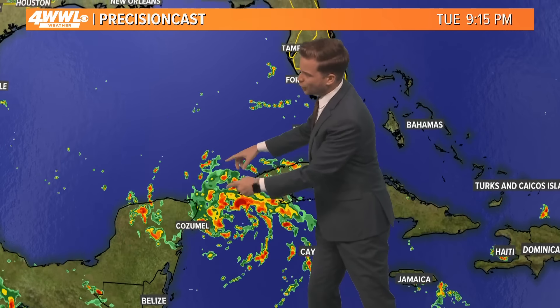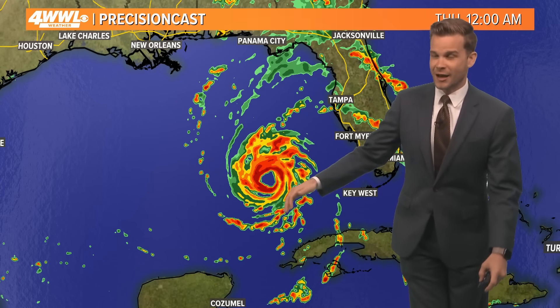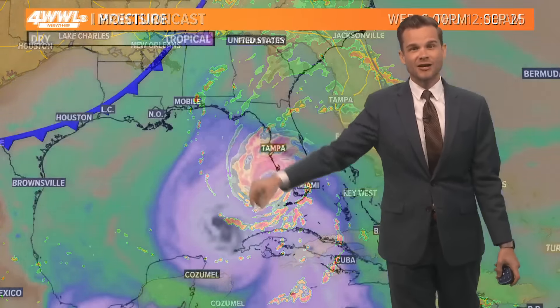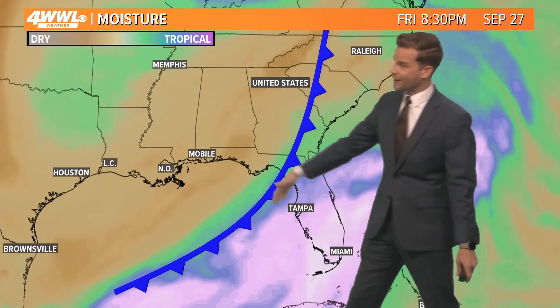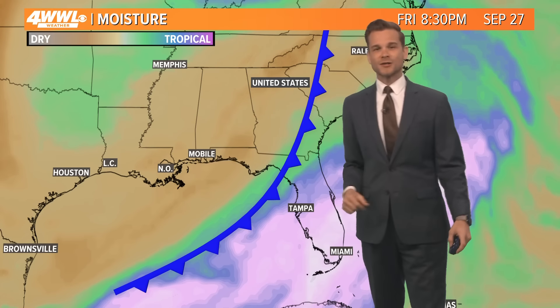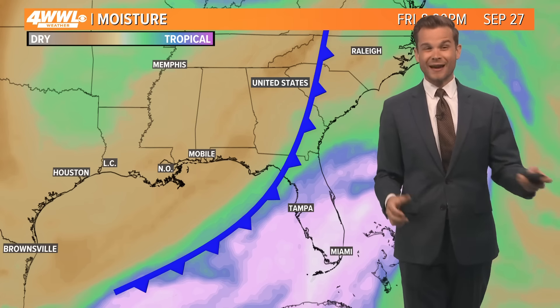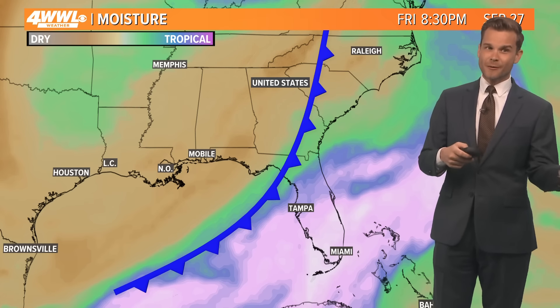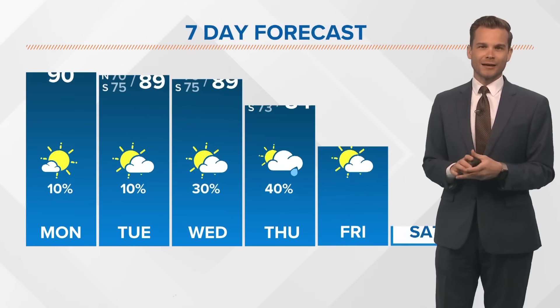Wednesday afternoon it starts to make that turn to the north, speeding up and then heading towards Florida as we head into Thursday. This would keep everything well east of us, and in fact it would bring us some nicer weather by the end of the week. A weak front coming in with that trough of low pressure will pull in some dry air behind the hurricane. By Friday into Saturday and Sunday we could have some nice weather — still warm in the 80s but with low humidity it'll feel a lot nicer.